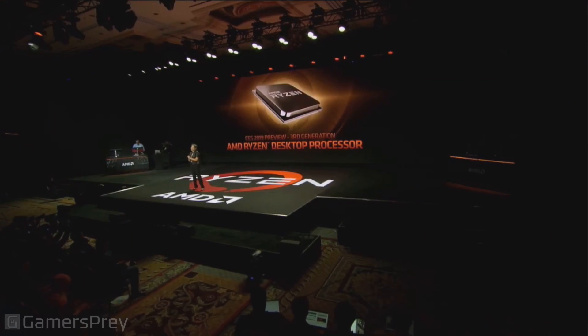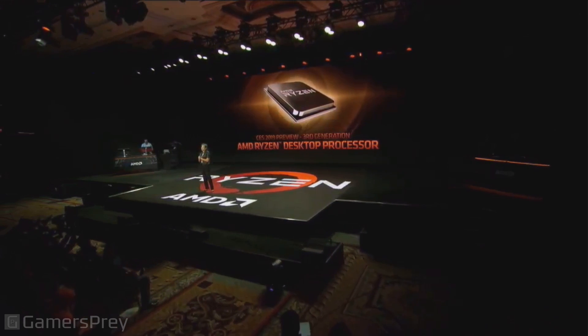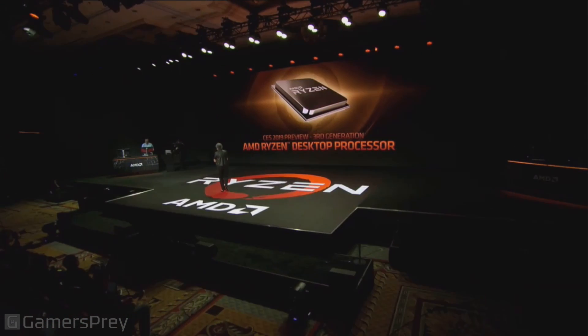To show you a little bit, I'm going to give you today the first ever public preview of what next gen Ryzen can do. So let's take a look — let's begin with PC gaming.